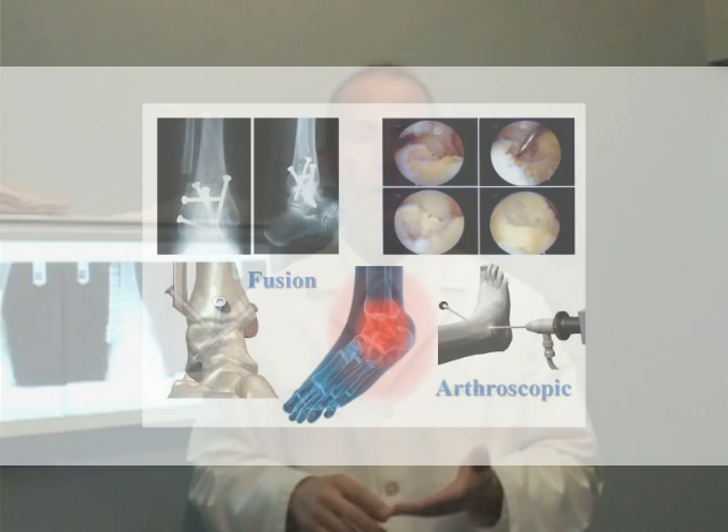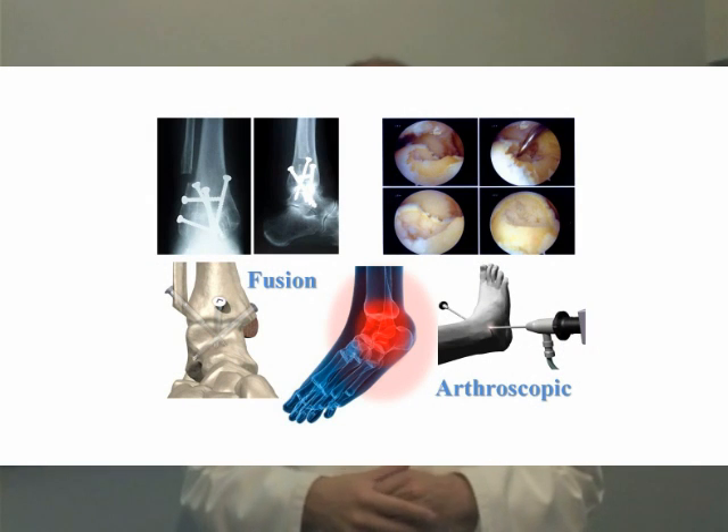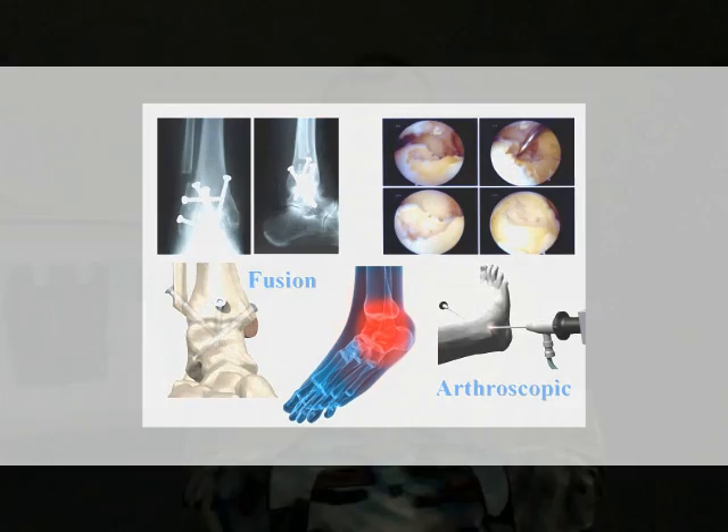Treatments of ankle joint arthritis and pain consist of ankle fusions, ankle arthroscopy, and joint preservation techniques — these still play a role in ankle joint arthritis and pain. In the right candidates, ankle joint implants are an alternative to improve the quality of life and overall function of a patient.